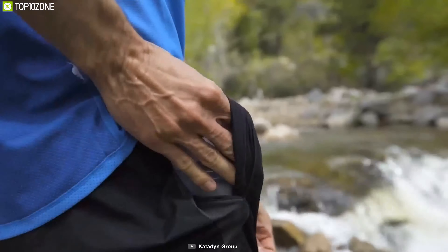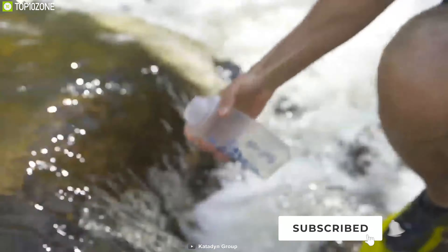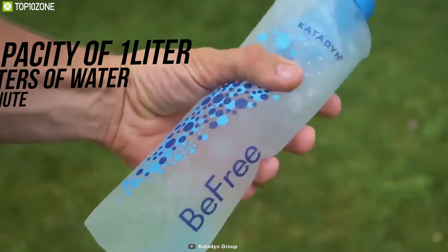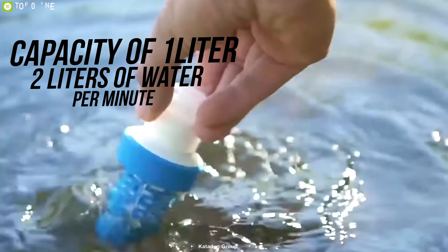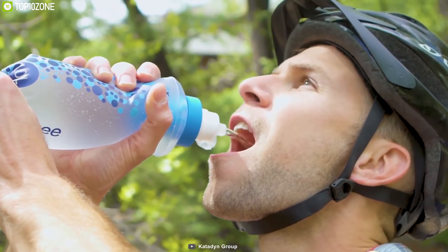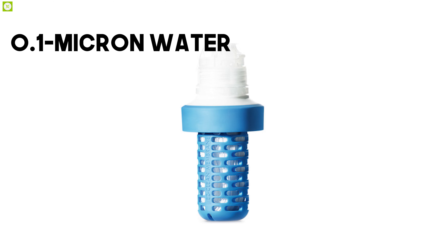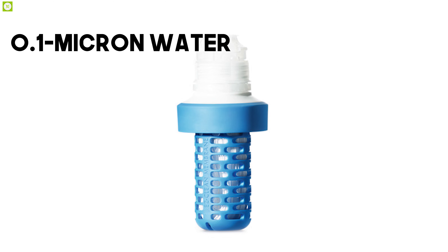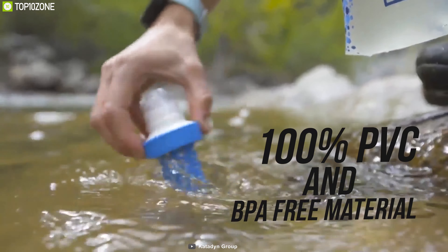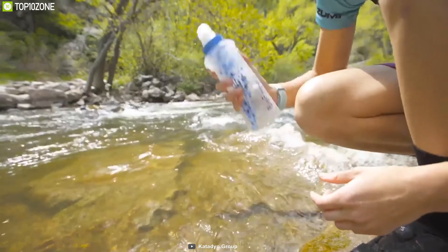Worry less and discover more while exploring your surroundings with the Katadyn BeFree Collapsible Water Filter Bottle that takes care of your water's taste and quality to keep you hydrated throughout your journey. With a carrying capacity of one liter, this bottle can filter two liters of water per minute and offers up to 1,000 liters of lifespan. With its 0.1 micron water filter, it removes harmful organisms like bacteria and protozoa. Made from 100% PVC and BPA-free materials, you can easily clean its membrane by simply shaking or swishing the filter in the water.